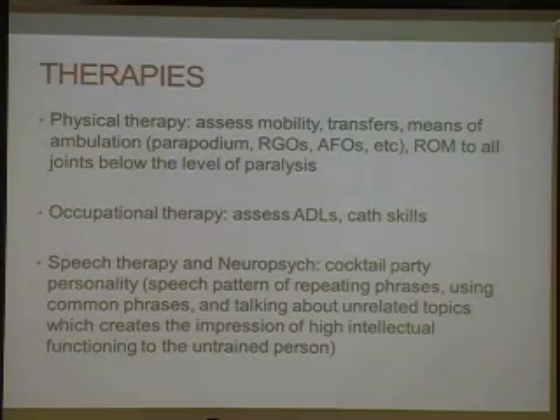Therapies include physical therapy to assess for mobility, means of ambulation such as the parapodium, RGO or reciprocal gait orthoses, and AFOs. Physical therapy also covers range of motion to all joints below the level of paralysis, caregiver training, energy conservation techniques, and fall prevention and recovery strategies. Physical therapy is really involved and very important in this patient population.